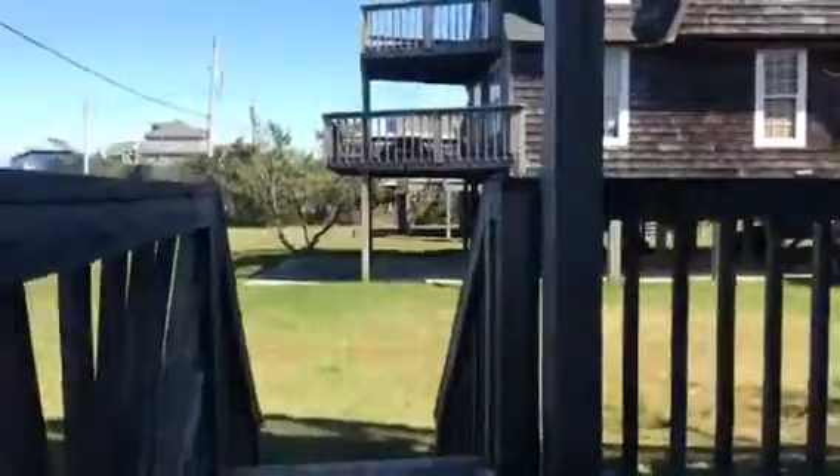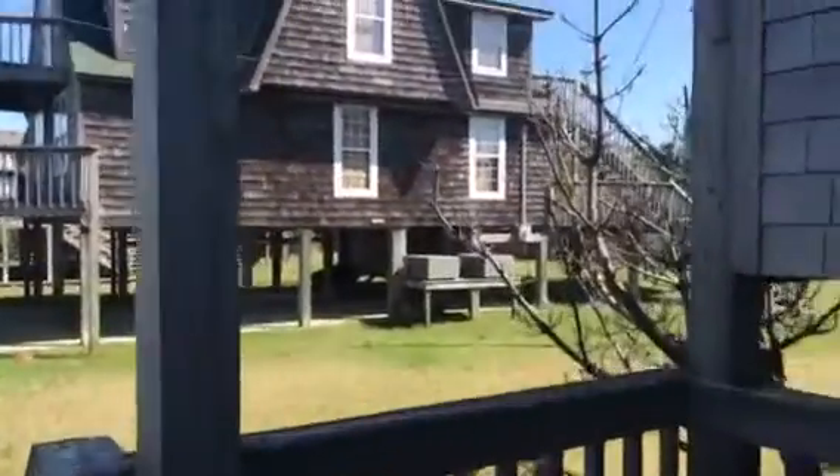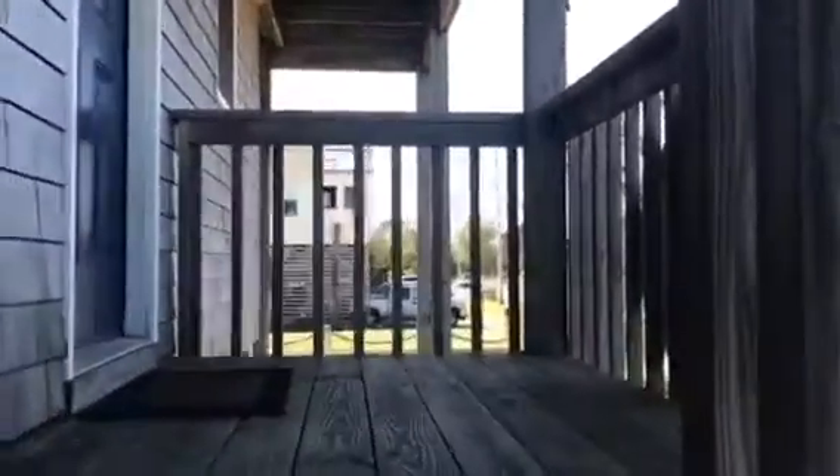Two-story house, three bedrooms, two bathrooms. There is one storage area underneath, and then back in that back room is the laundry, and there's an outside shower. This house has recently had a new cedar siding put on it.